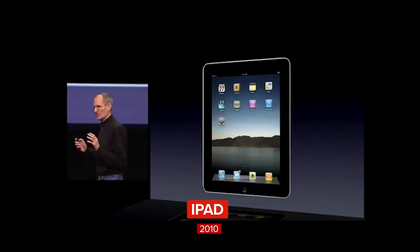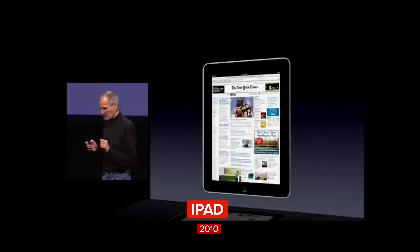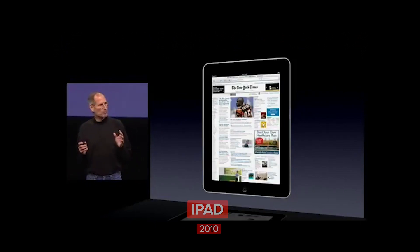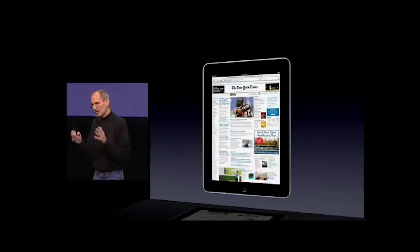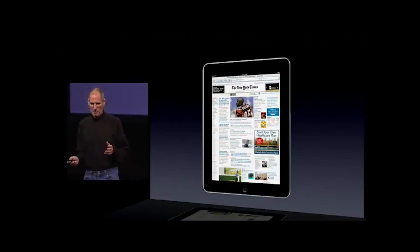What this device does is extraordinary. You can browse the web with it — it is the best browsing experience you've ever had. It's phenomenal to see a whole web page right in front of you, and you can manipulate it with your fingers. It's unbelievably great, way better than a laptop, way better than a smartphone.